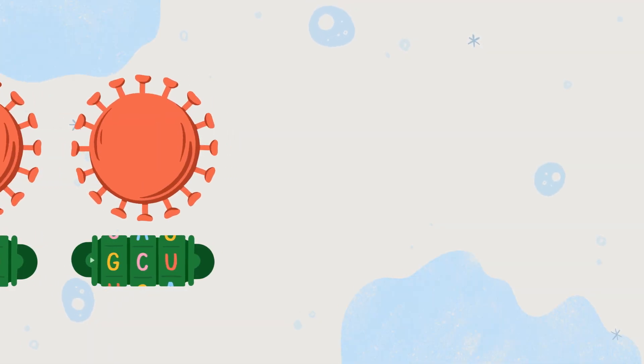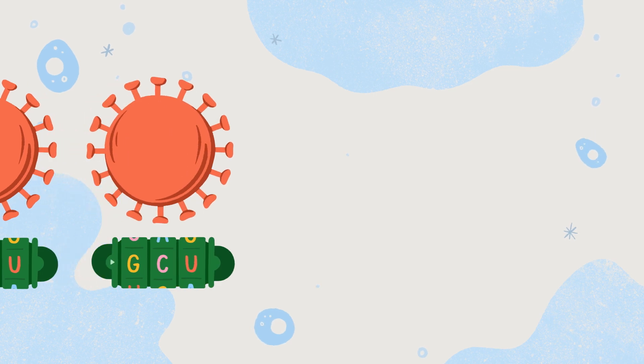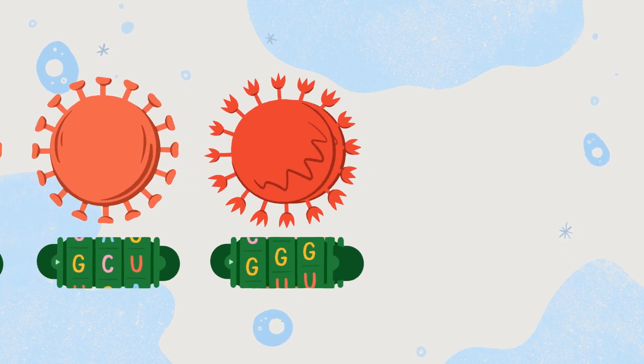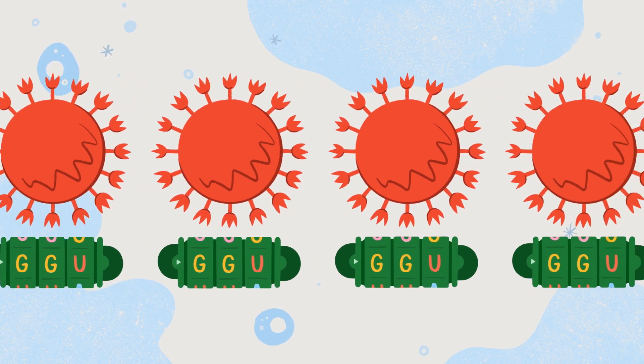But sometimes the virus makes copies that don't work. Those variants usually die out. Other times, though, a faulty copy can make the virus stronger — it might be more transmissible, or more resistant to our immune systems.